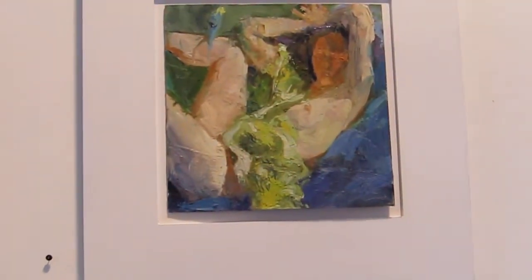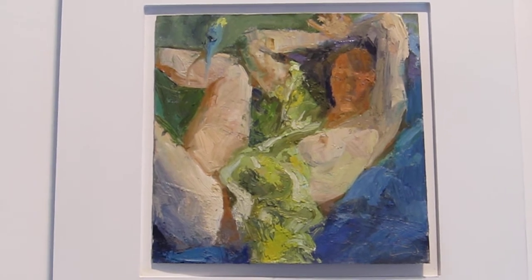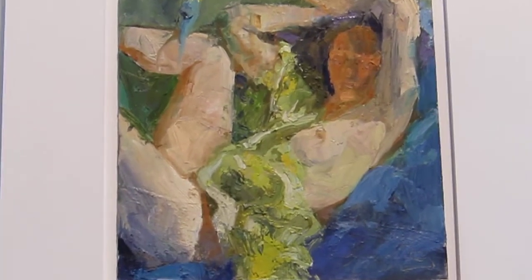This is called Tweet. The last piece, Dreamweaver, was 3 by 4 feet. This is 12 by 12. And this is Painter.